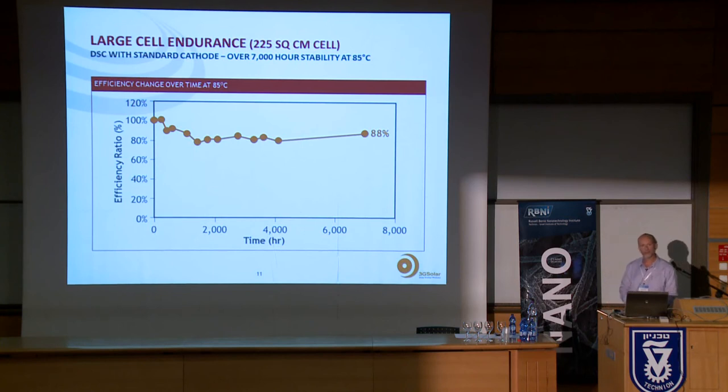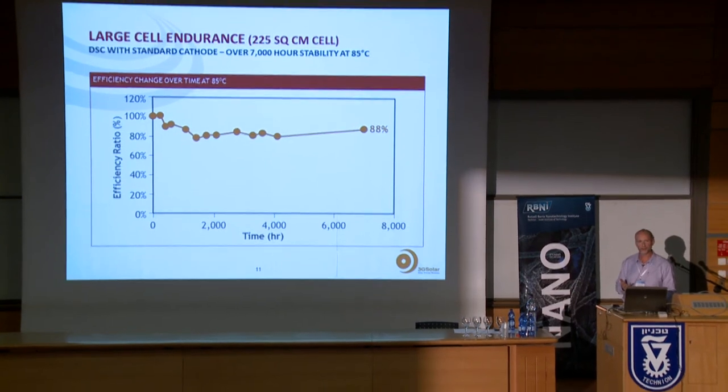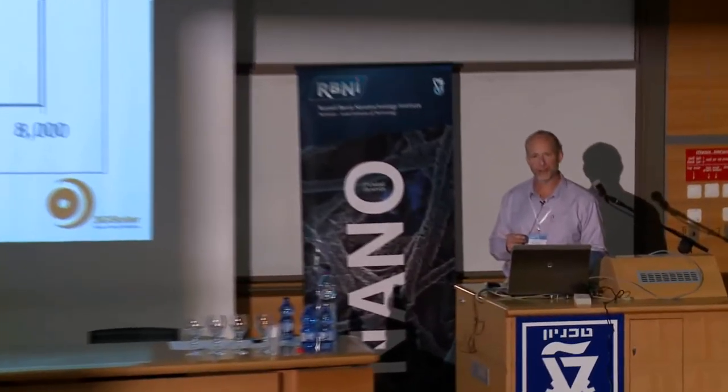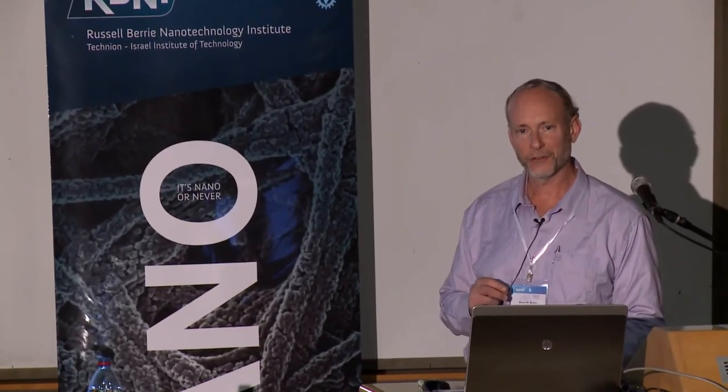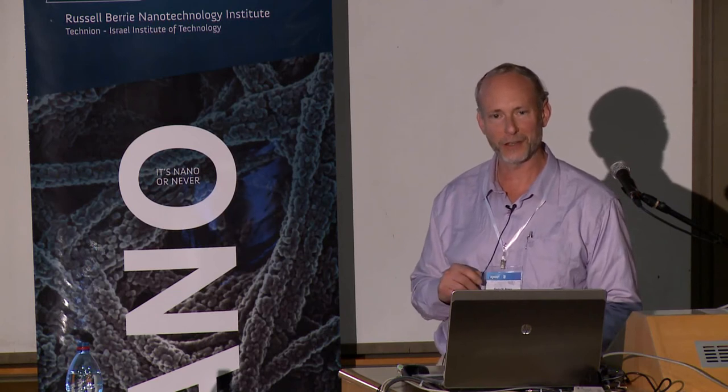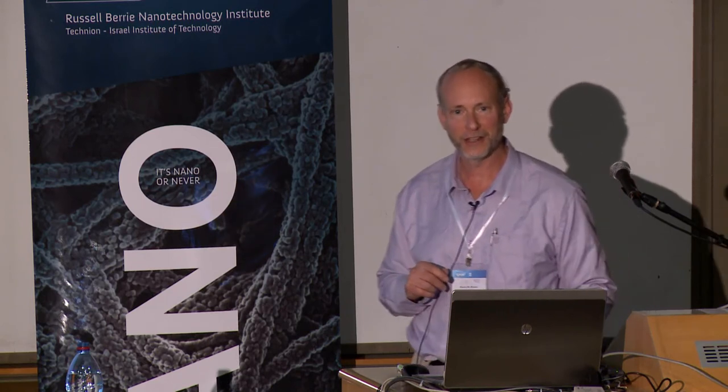Two years doesn't prove you can reach 25, so we also do accelerated testing. A typical test for silicon cells is 1000 hours at 85°C. We ran that test for 7000 hours with our organic-material cells. The result: 88% of the cell's performance was retained after 7000 hours at 85°C. We'd like to further improve that, but I believe this is probably the best result anywhere for a dye solar cell in terms of durability.